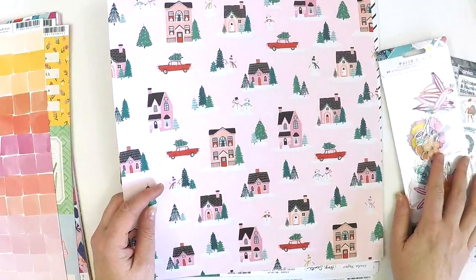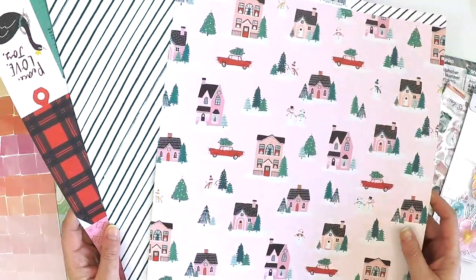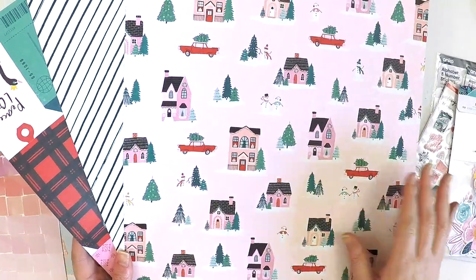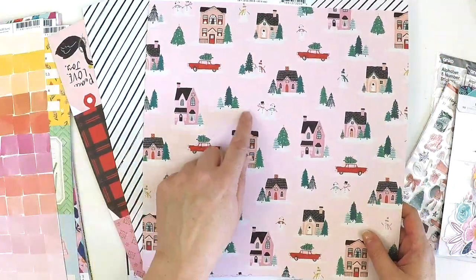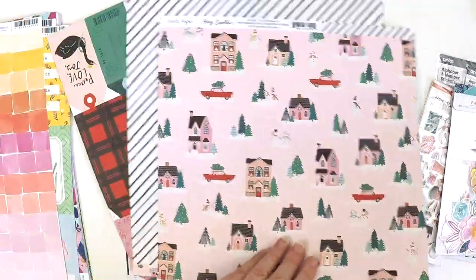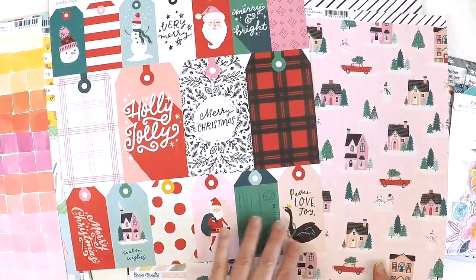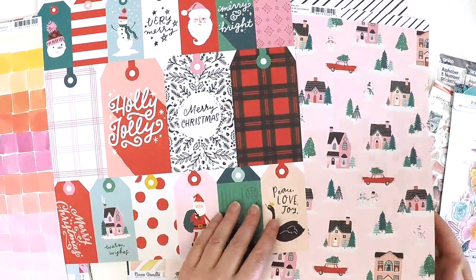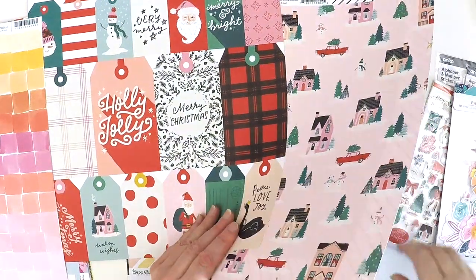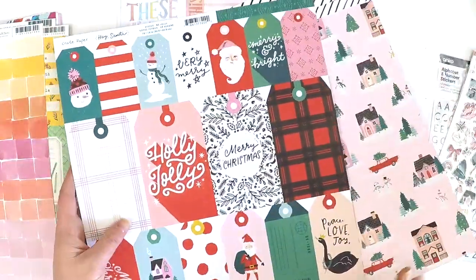So the other little bit - this is the Hey Santa collection and I just picked up three pieces there to create a layout. I just love the pink and the red and the different shades of green. I thought this could be my base page, these could be my embellishments for layering. I'll use some black puffy stickers for my title - black or red - and then with a few embellishments I've got a really easy layout there just using three pieces of paper.